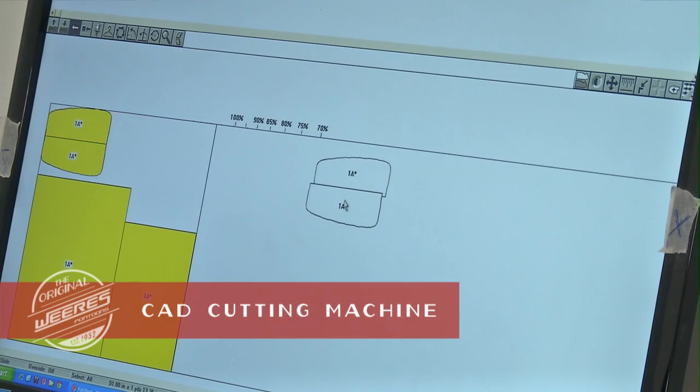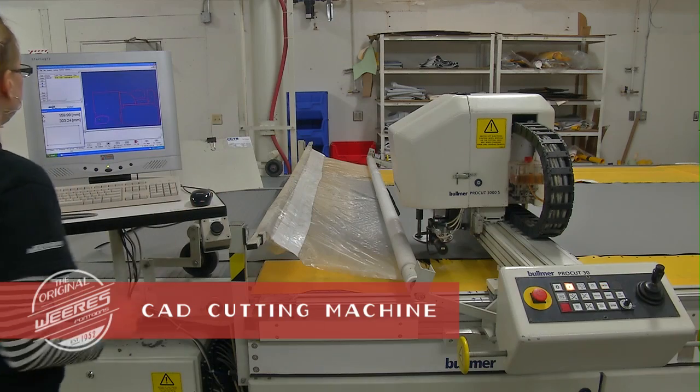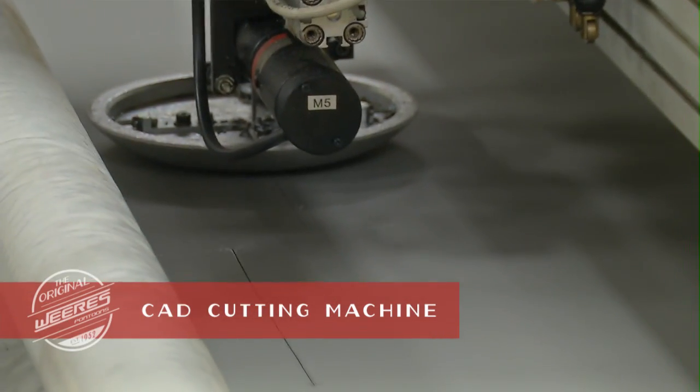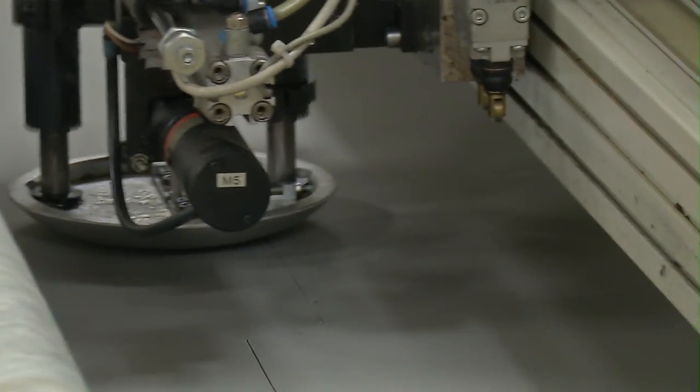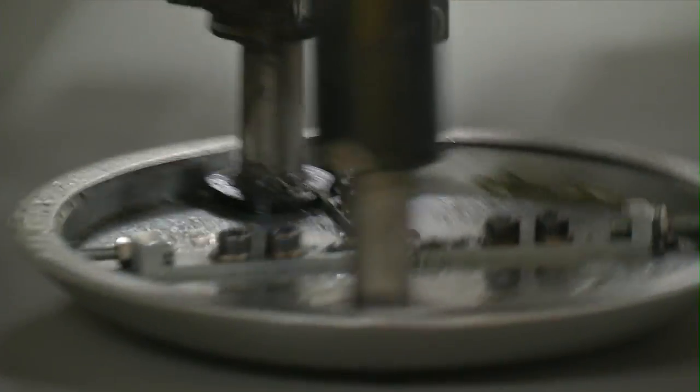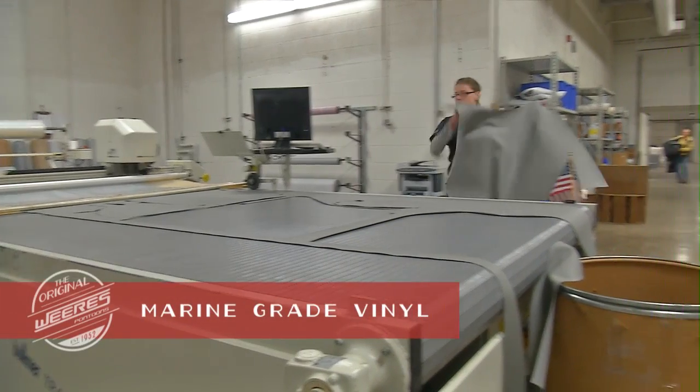Weir's incorporates the best of today's current technology, including the use of computerized processes whenever possible, adding precision, eliminating waste, and saving production costs that we can pass on to you.